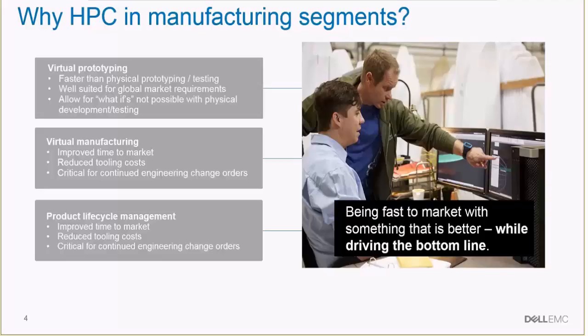On top of that, computers can be used for virtual manufacturing as well to quickly move from product to manufacturing stage by doing virtual design for manufacturing. Also, over the lifetime of the product, things like PLM in terms of warranty and engineering change orders — these aspects of continued product development using CAE and HPC can dramatically improve the competitiveness of companies that adopt HPC.